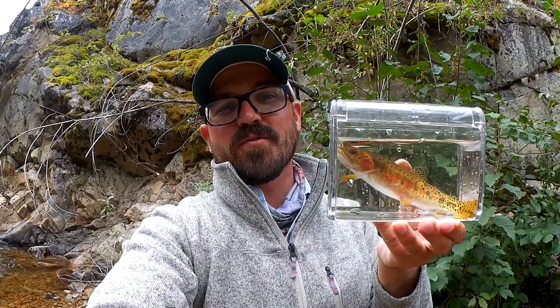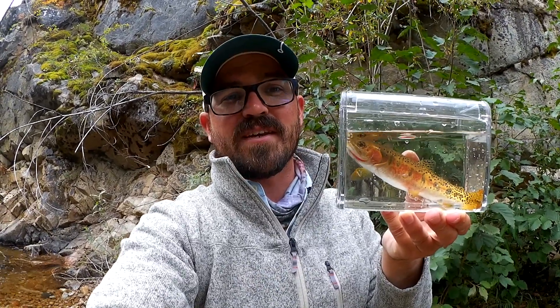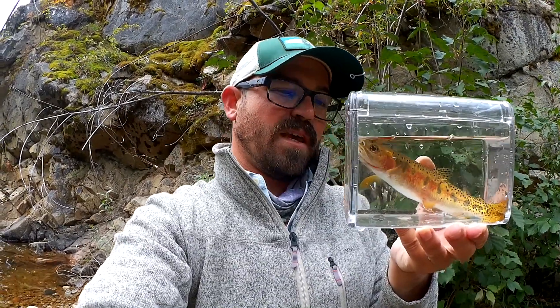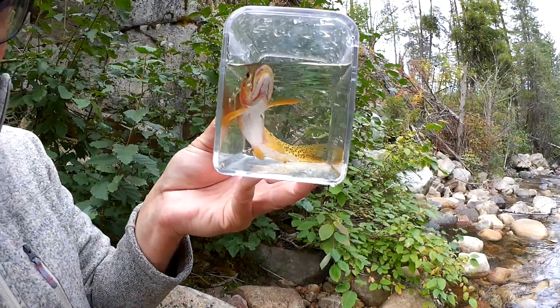This is Oncorhynchus clarksii lewisii, named after Lewis and Clark who first encountered the West Slope Cutthroat Trout. They encountered them near Great Falls, Montana on the Missouri River. As you can see, they have that distinctive cutthroat — that red slash.